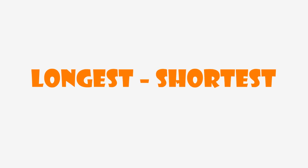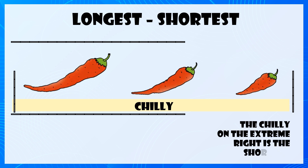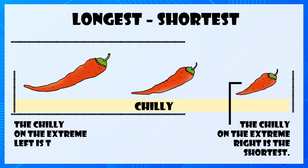Longest, Shortest. The chilli on the extreme right is the shortest and the one on the extreme left is the longest.